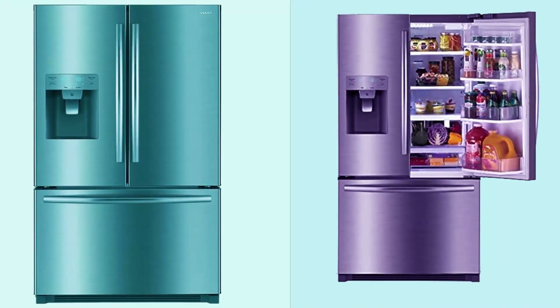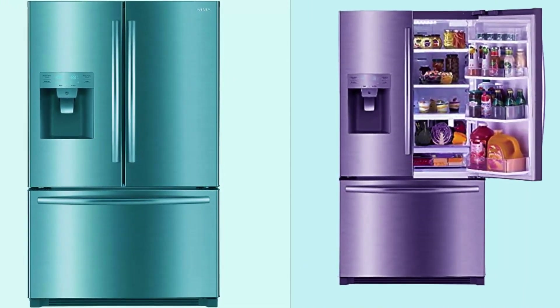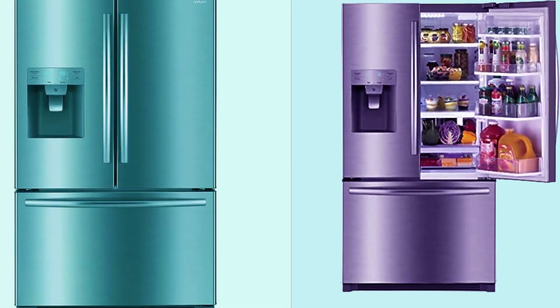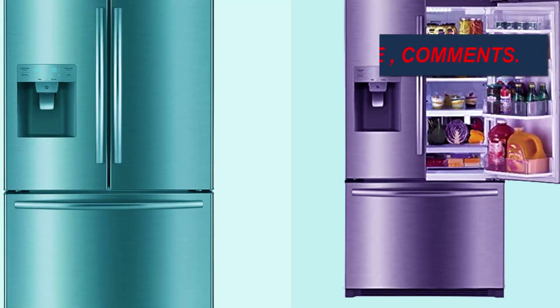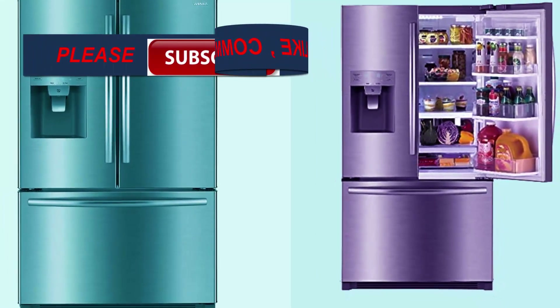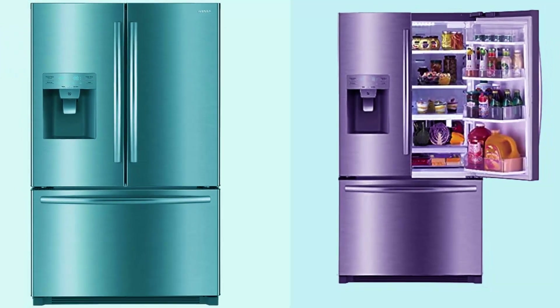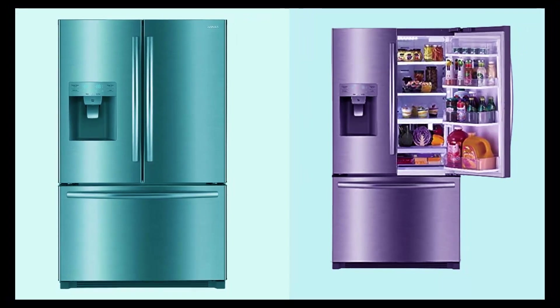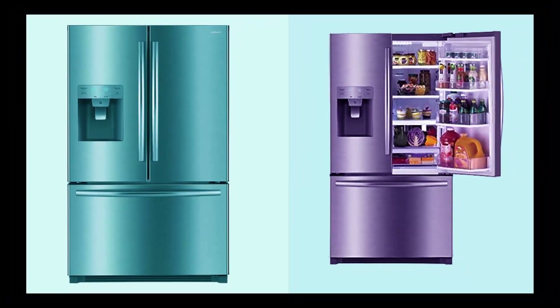Winia WRFS26DTJE French door dispenser refrigerator, 25.5 cu ft, stainless steel, with crisper bins and humidity controlled drawers. Choose the ideal humidity level: high for leafy veggies, low for longer lasting fruits.